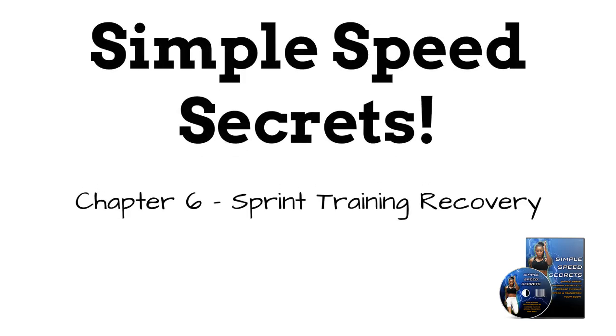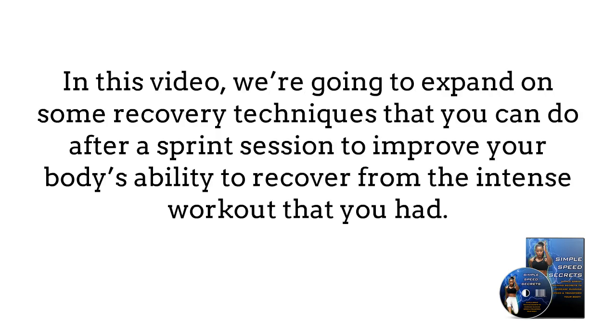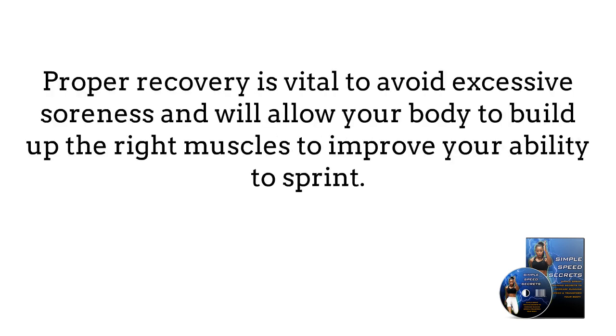Chapter 6: Sprint Training Recovery. In this section, we're going to expand on some recovery techniques that you can do after a sprint session to improve your body's ability to recover from the intense workout that you had. Proper recovery is vital to avoid excessive soreness and will allow your body to build up the right muscles to improve your ability to sprint.